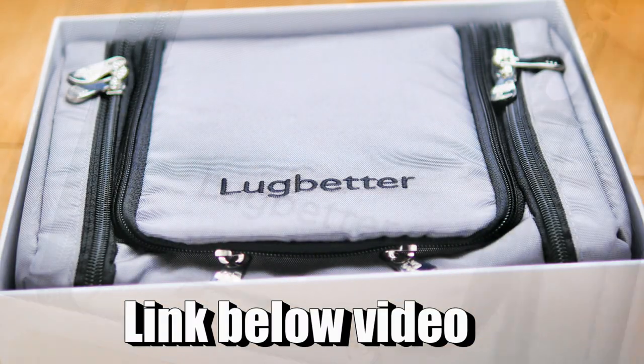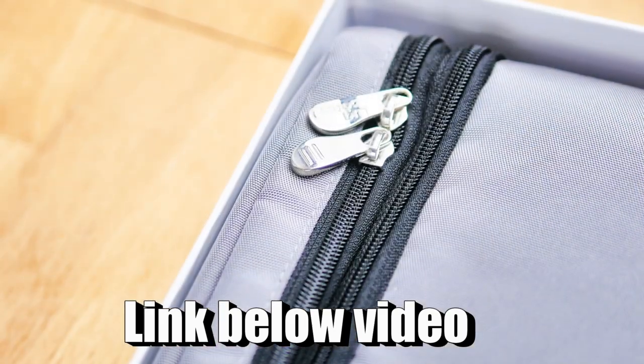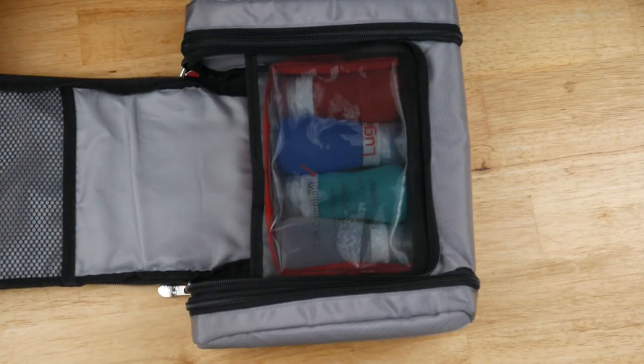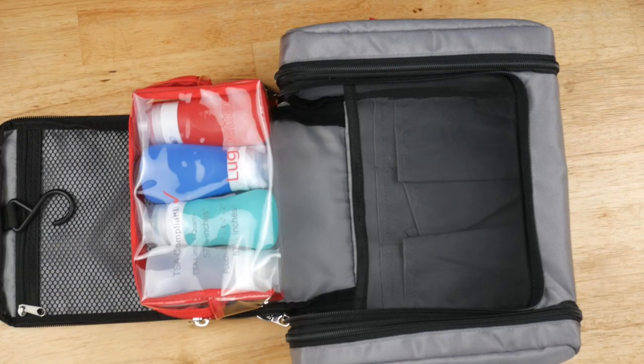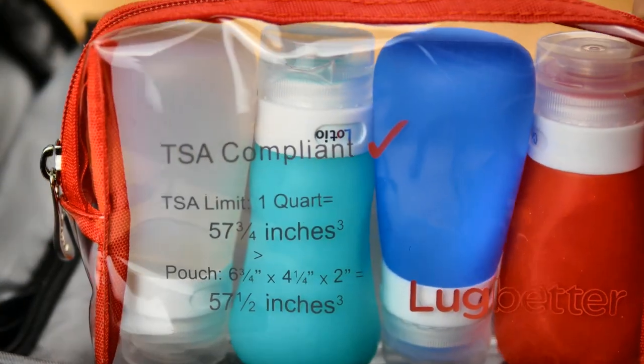One thing I was impressed about is the kit has very high quality little zipper pulls. That's not really the main reason I purchased it though — the main reason was that I was traveling and needed to have just my carry-on, so I needed to carry everything in my toiletry kit.